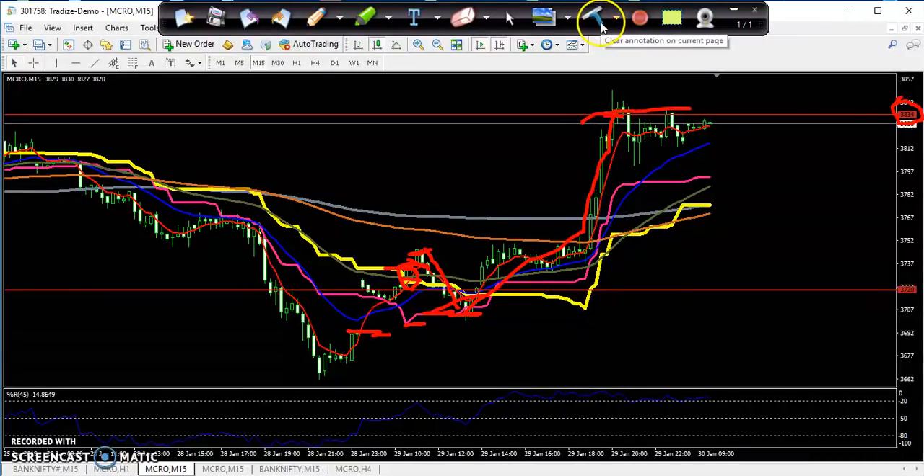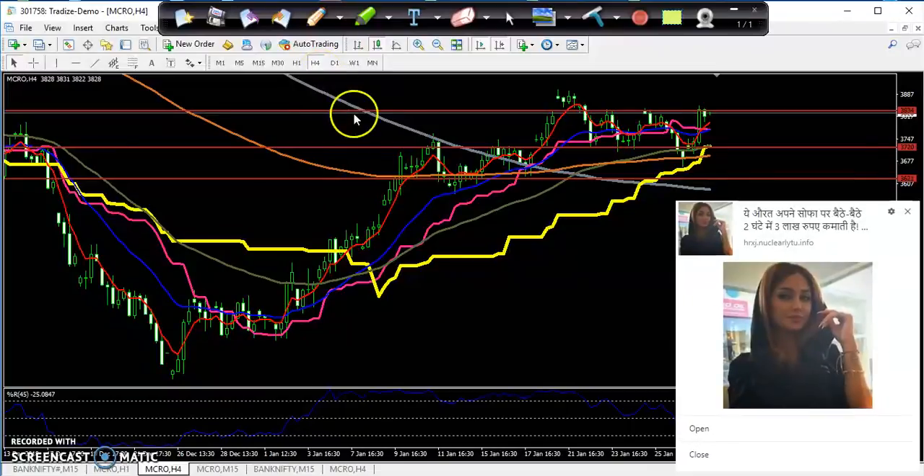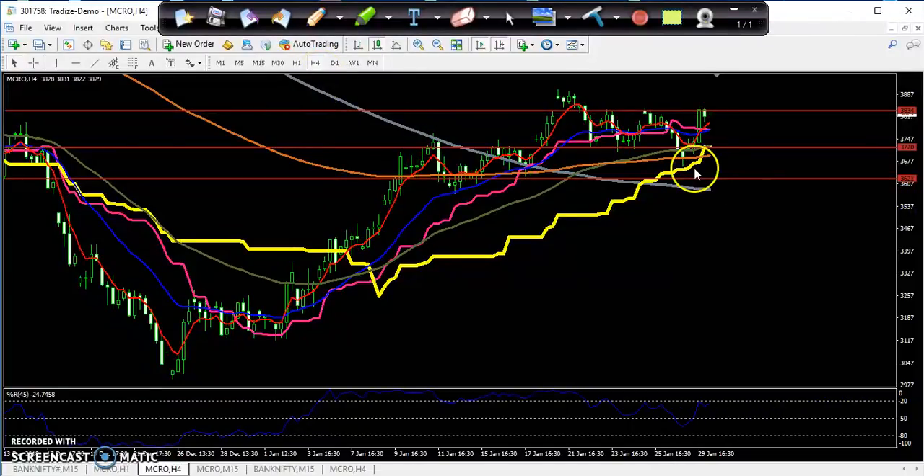Why was that my target yesterday? You have to check the daily or four-hour chart. In the four-hour chart I drew a line connecting three resistance levels — three resistance lines are here. That is why I drew a horizontal line connecting three points, and my yesterday target was exactly at that resistance, around 3834.